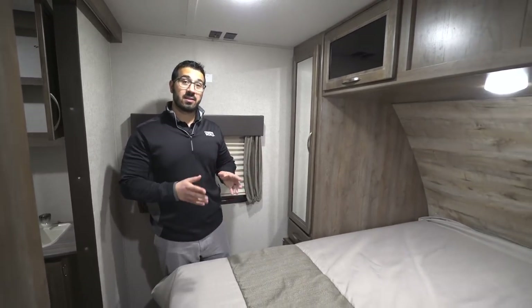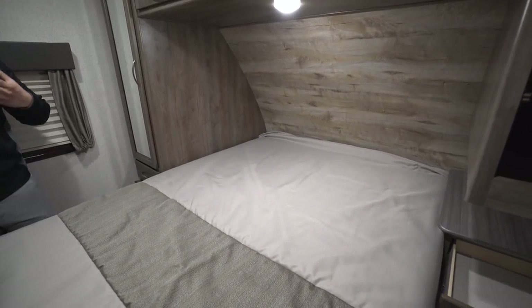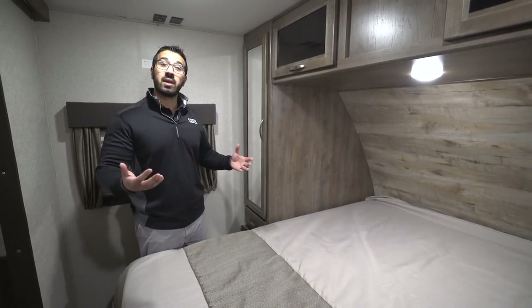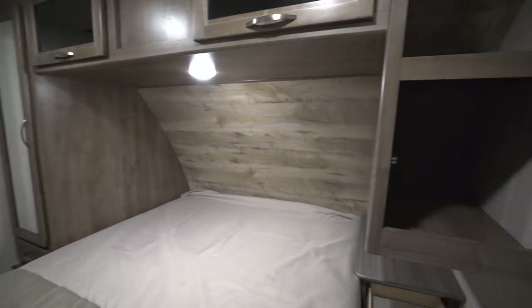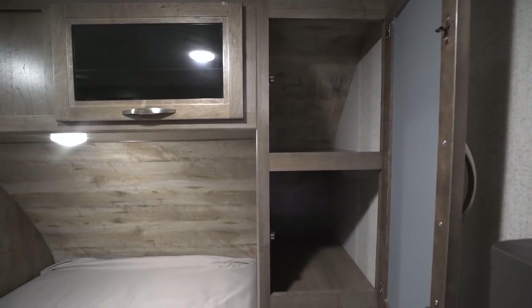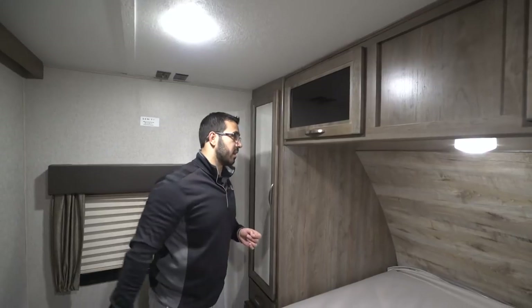Moving into the bedroom, my favorite part is the bed itself — it's a 60 by 80 true residential queen size. If you're a taller person, your feet aren't going to hang off; you get that extra six inches on the length, just as big as your bed at home. If you plan on replacing the mattress with something like a Tempur-Pedic, you can fit a residential queen size right in here. On both sides of the bed you have storage — on one side a nightstand with a drawer, an electrical outlet, and a built-in shelf above with a mirrored door and storage for folded clothes, plus storage across the top with tinted glass and LED light underneath.